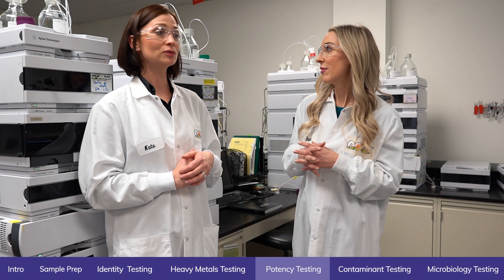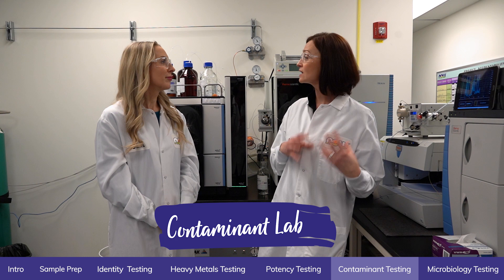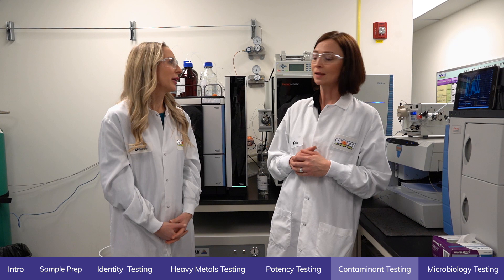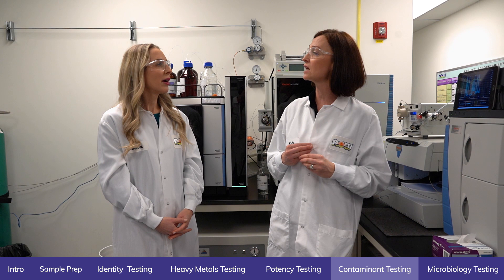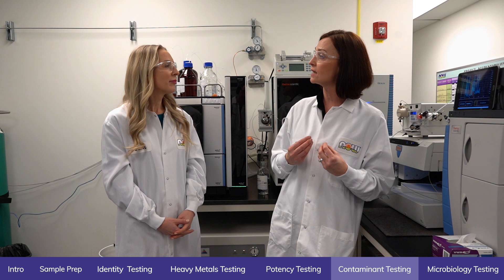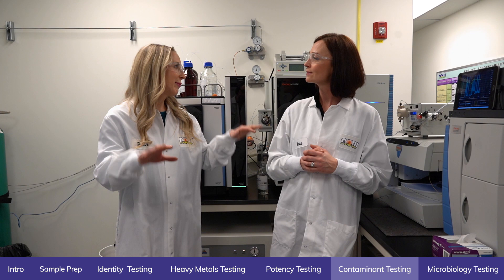We covered the potency testing to make sure that what's on the label is actually in the bottle. In this particular lab, we ensure the safety of our raw ingredients and finished products — we look for contaminants. We test for pesticides and glyphosate, about 500 residues across two platforms: LC mass spectrometer and GC mass spectrometer, to ensure that there is no contamination. We look at the most commonly used pesticides in the food industry, and if you see any of those contaminants, that product is out.